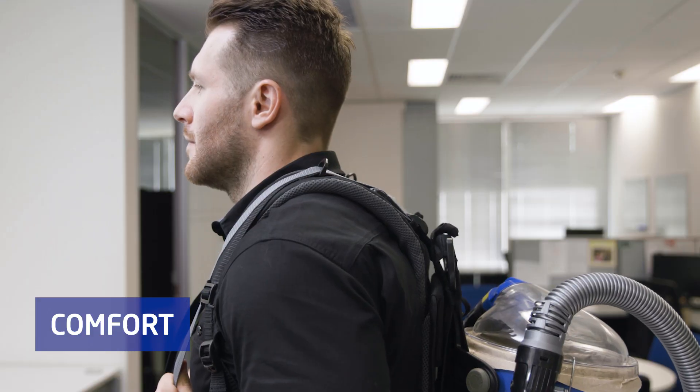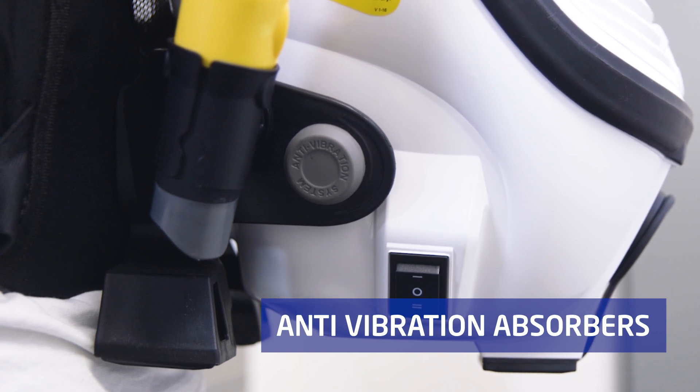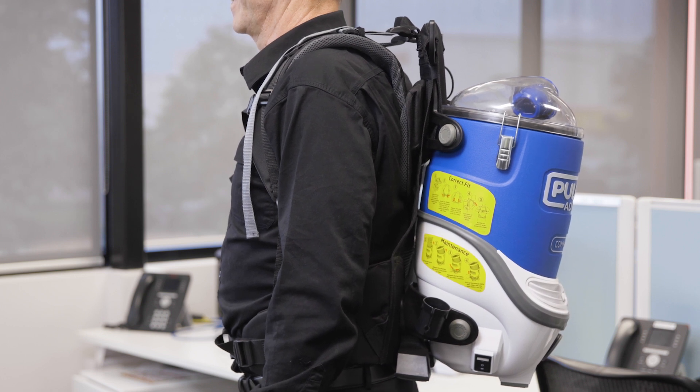The Commander 900 is the world's only backpack which includes patented anti-vibration absorbers, which virtually eliminate the transfer of motor vibrations to the user's back, and an easily adjustable harness to cater for all heights.